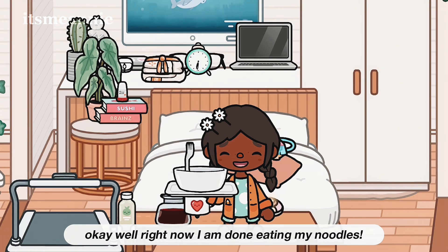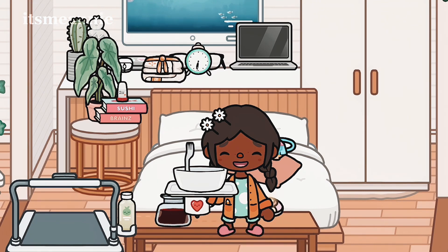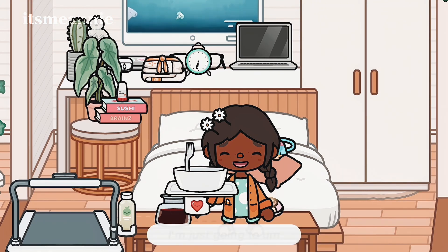I am done eating my noodles and I'm just going to have a shower. Showers are always refreshing for me especially when I'm sick, so I'm just going to start showering.